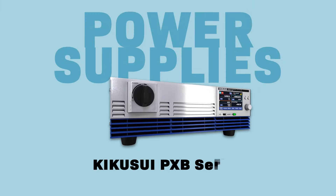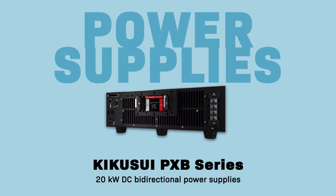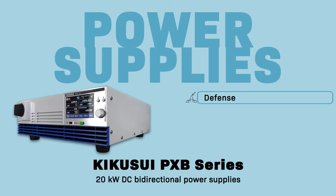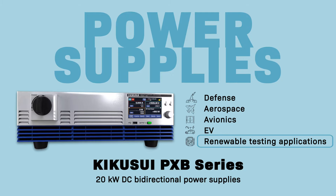The Kikusui PXB series of 20 kW DC bi-directional power supplies sit in a compact single 3U size frame and are ideal for defense, aerospace, avionics, EV and renewable energy testing applications.